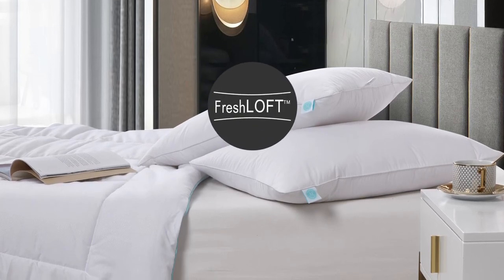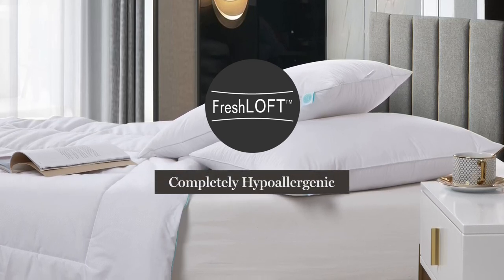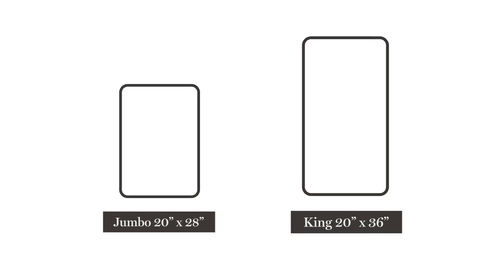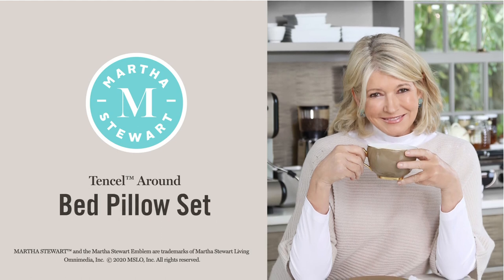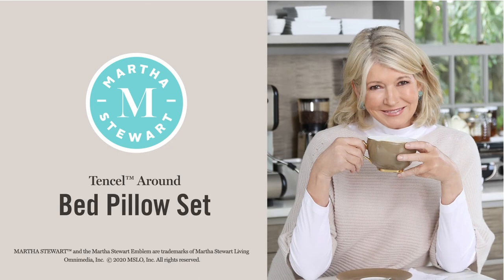Our proprietary Fresh Loft process ensures it is completely hypoallergenic. This two pillow set is available in two sizes, Jumbo and King. The Martha Stewart Tencel Around Bed Pillow Set is a great start to a good night's sleep.